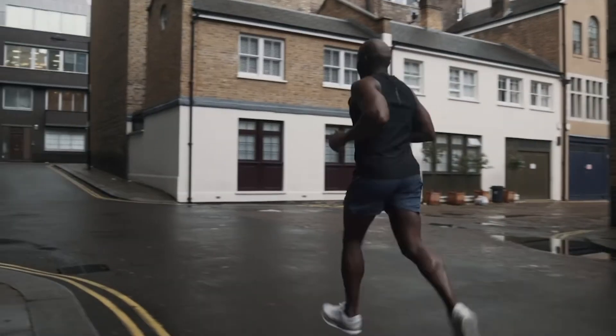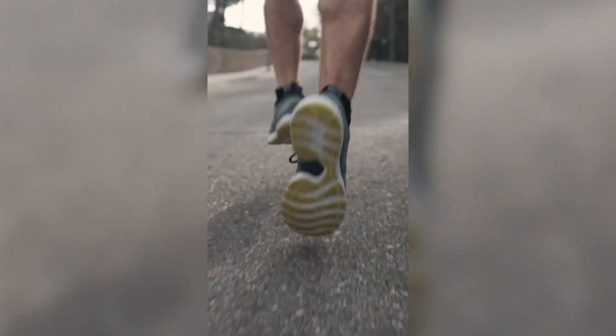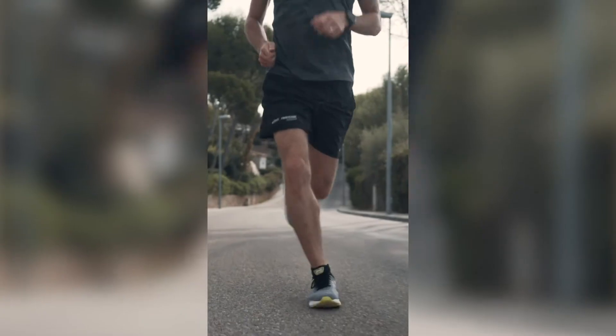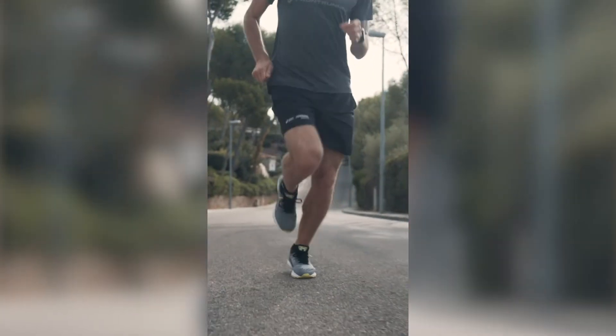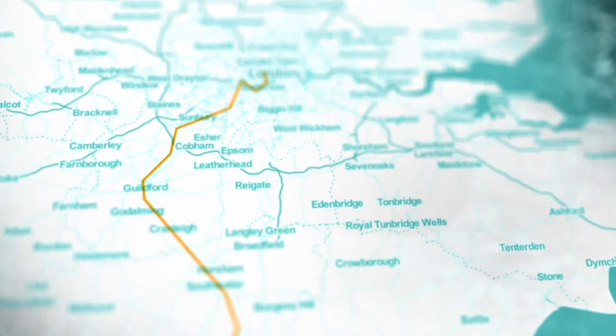In general, we recommend replacing your Asics running shoes after 600 to 800 kilometers. A lightweight trainer is probably closer to 600, and a maximum cushioning shoe closer to 800. We have seen instances where people have been happily running in their Nimbus for over a thousand kilometers. If you want to start tracking your mileage on your shoes, we recommend downloading the RunKeeper app. This will not only help you track your run but also allows you to track the mileage per shoe.